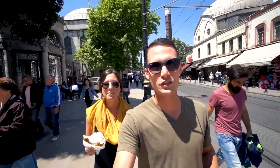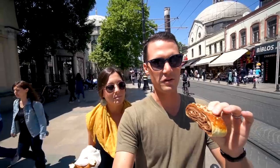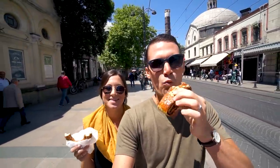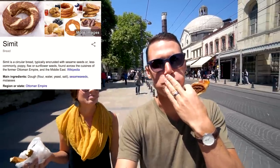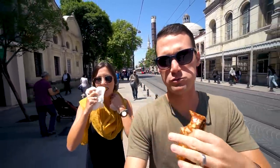They also sell more than circle bread at those little kiosks — it's really like a mini bakery. I got some cinnamon filled pastry. We call these circle breads, but I think they have a different name. They're really good. The cinnamon pastry is average though — the circle bread is better.